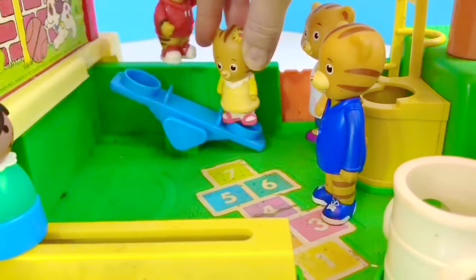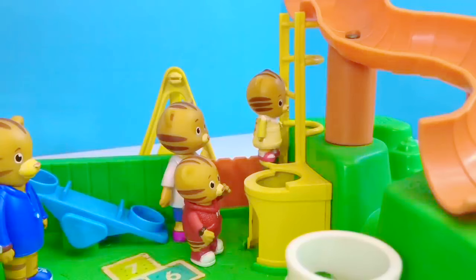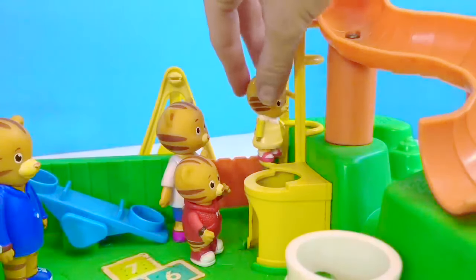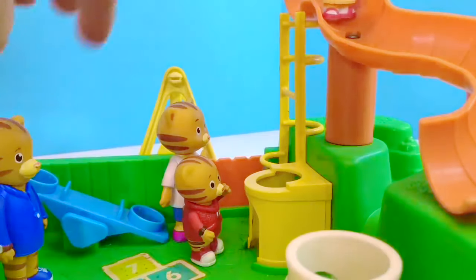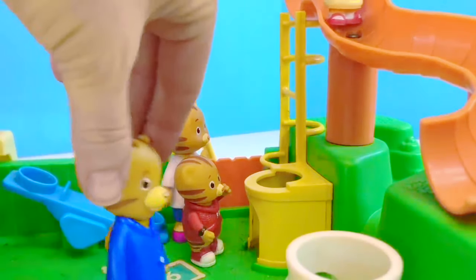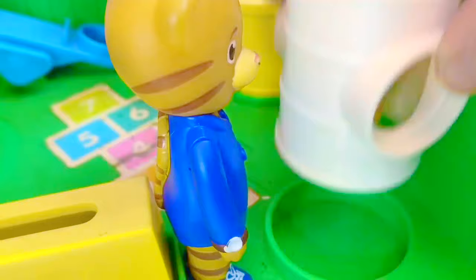After the seesaw, Daniel and his sister want to ride down the big orange slide. Margaret climbs the yellow ladder carefully. Dad Tiger waits at the bottom for her. And she lands in the white barrel below.